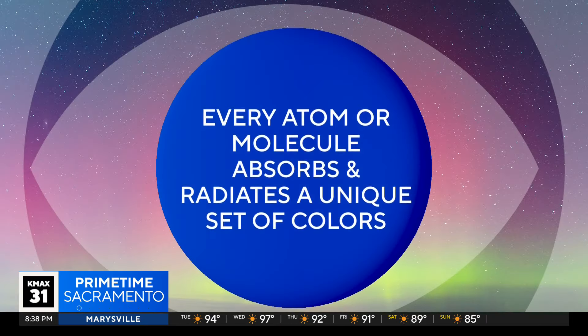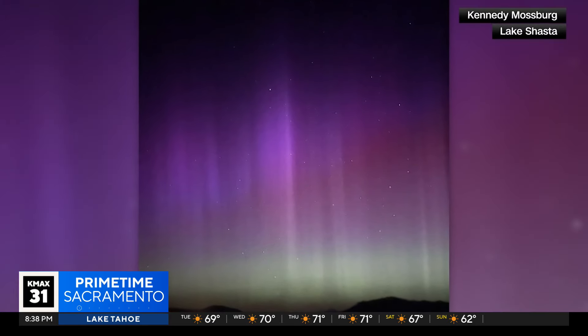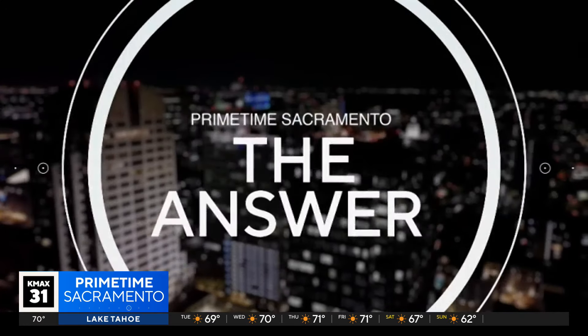The bright colors of the northern lights are dictated by the chemical composition of the earth's atmosphere. Every type of atom or molecule — whether it's atomic hydrogen or a molecule like carbon dioxide — absorbs and radiates its own unique set of colors, similar to how every human being has a unique set of fingerprints. And that's The Answer.